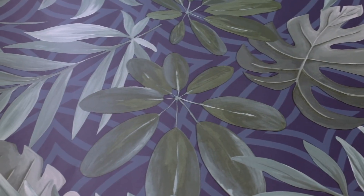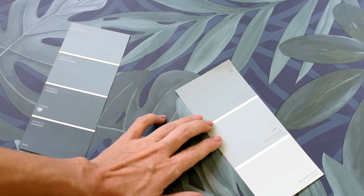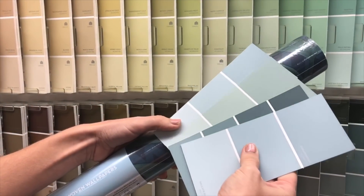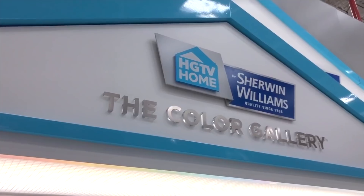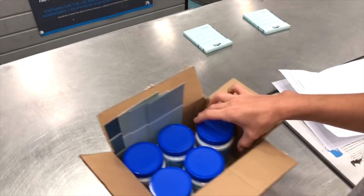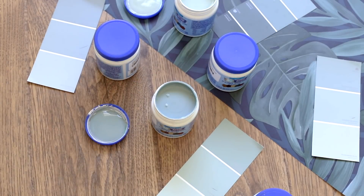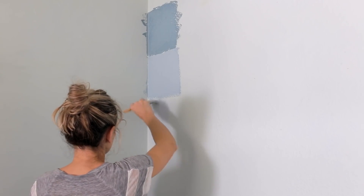With our electrician's job done it was time to start thinking about wall color. One of my favorite design tips to make spaces feel cohesive is to pull a color directly from a pattern in the room. I wanted the wallpaper to stand out but still blend in with the rest of the walls, so I selected a handful of paint swatches from Sherwin-Williams HGTV Home line that matched to a color in the wallpaper. I couldn't decide if I wanted to go with blue or green so testing out different swatches was the only way to find out.